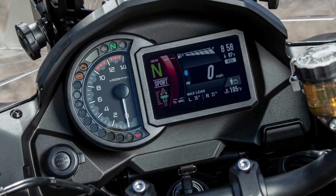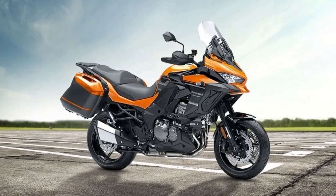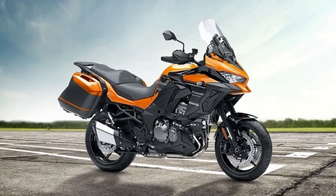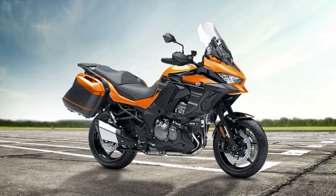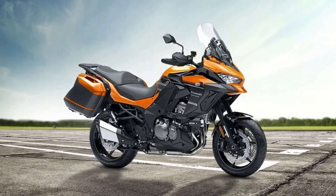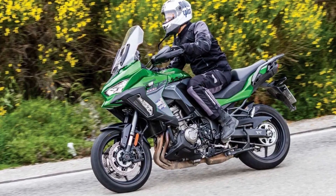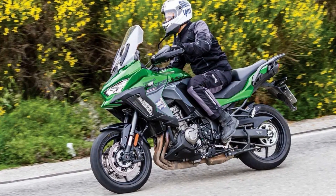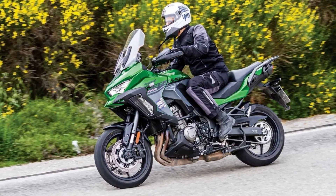Comfort is also a top priority with the Versys 1000. The adjustable seat and handlebars allow riders to find their perfect riding position, no matter their body type. The large windscreen provides excellent wind protection, making it a breeze to ride for long periods of time. Whether you're a seasoned rider or a beginner, the Kawasaki Versys 1000 S is a motorcycle that will leave you in awe.